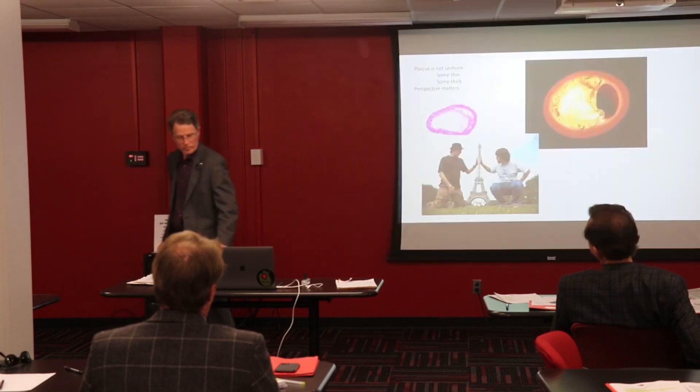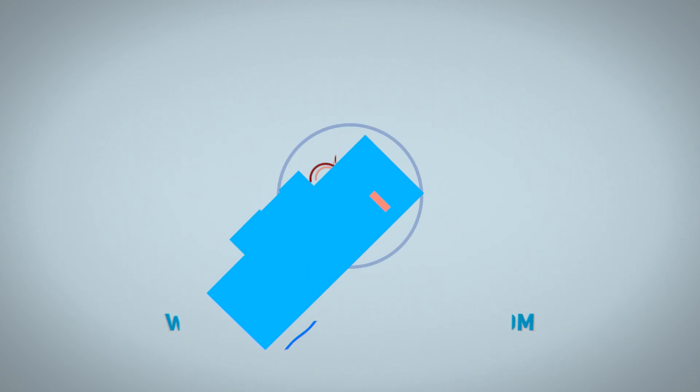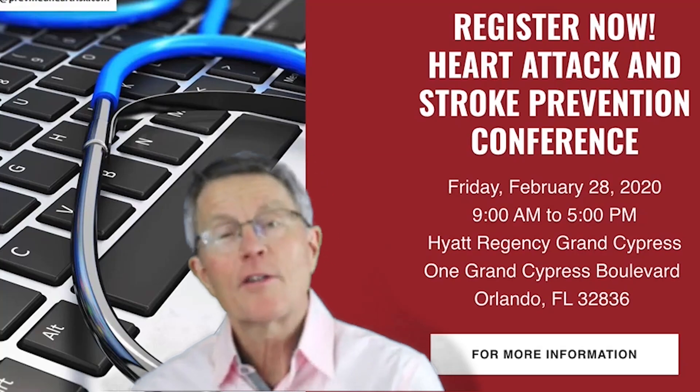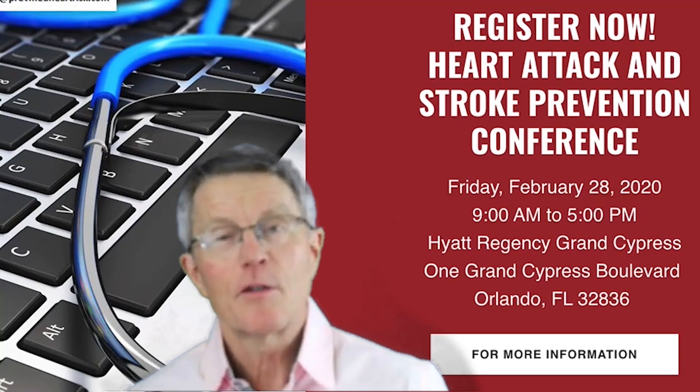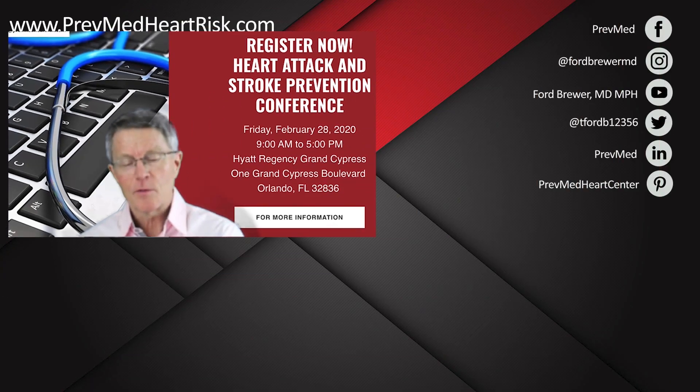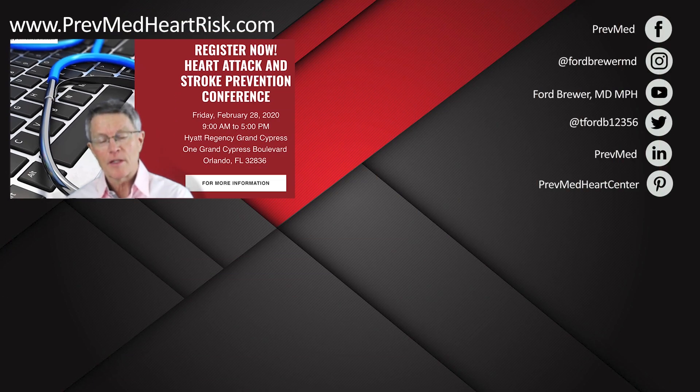Did you want to go to the intensive experience in Louisville but just didn't have that kind of money or time? Take a look — we've got another one coming up in Orlando, February 28th. There's a way to save as much as 50% off. Take a look.